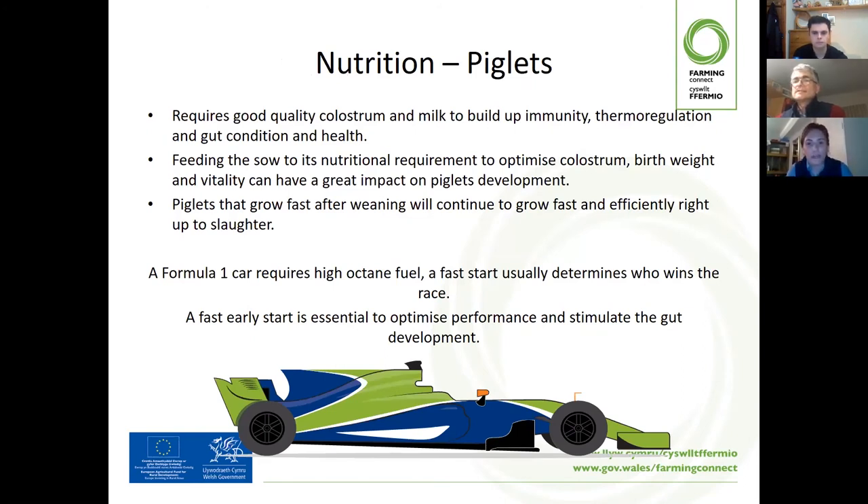Moving on to piglets. Feeding the sow and gilts can have a great impact on the piglet's viability, development, birth weight, and the variation there. Getting the feed levels right at the sow stage is essential to enable better piglet viability and to ensure lifetime performance. As we all know, piglets require good quality colostrum from the sow or gilt to get the best start in life. This can be achieved by effective gestational and lactation diets to ensure maximum output of colostrum and milk.